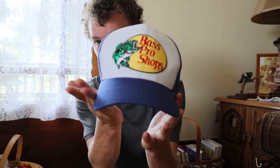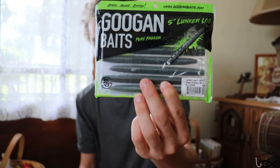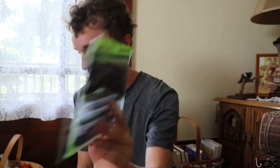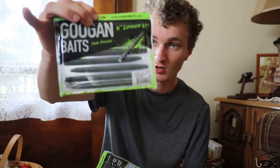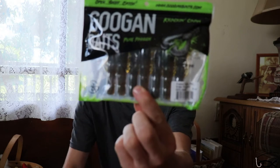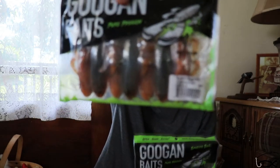In Oklahoma we stopped at Bass Pro Shops. I got a couple things there — got a Bass Pro Shops hat. I also got some more Googan stuff: Green Pumpkin Blue. We fish a lot of these in tournaments, so let's see how they do. I also got some Crunching Craws and some more Bandito Bugs.